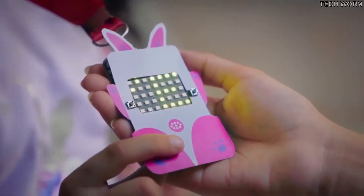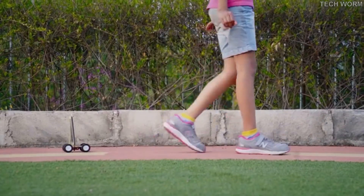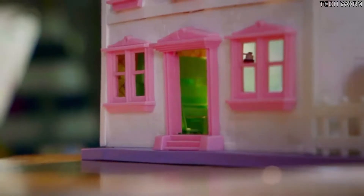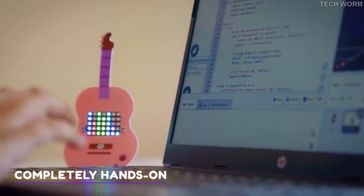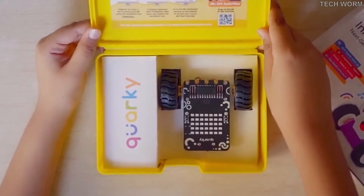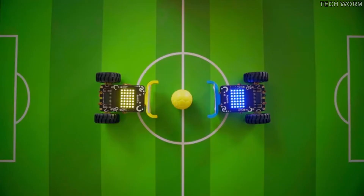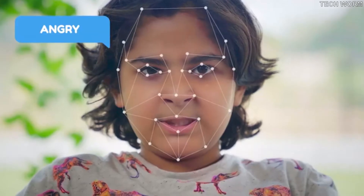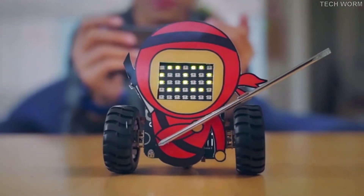It's an AI and robotics learning companion for the next generation. Quarky takes children on an exciting journey to explore advanced concepts in AI and robotics with an easy, engaging, and hands-on approach. It is packed with interactive online courses and engaging live sessions that help children learn to code and make their own real-world projects. In other words: one Quarky, endless possibilities.